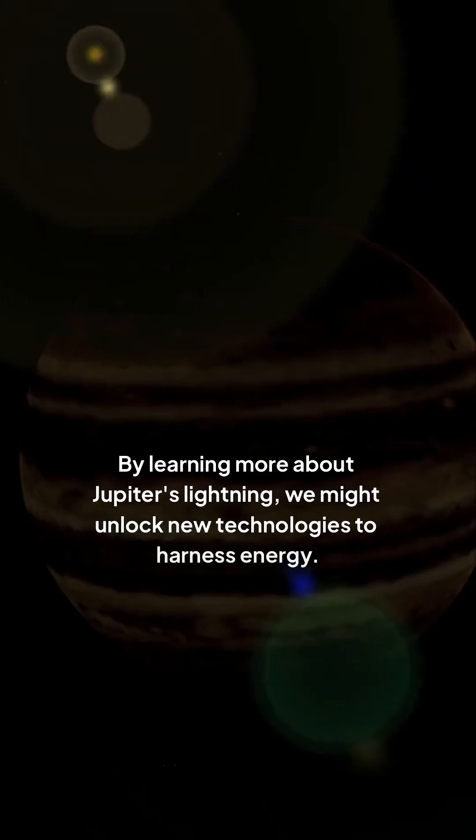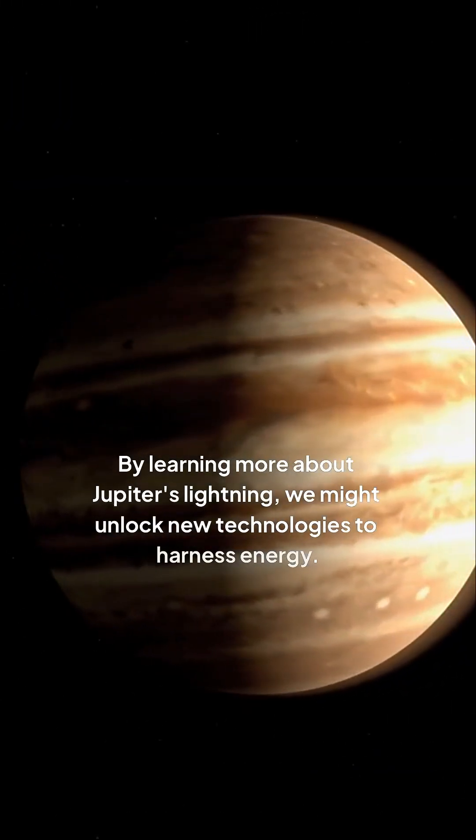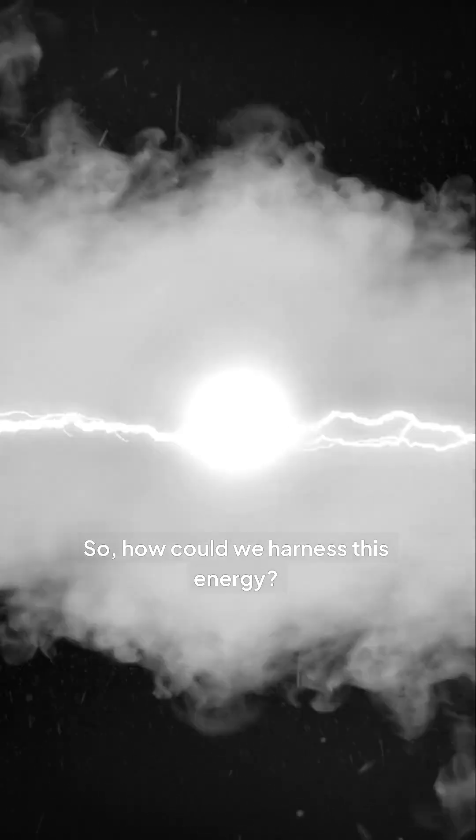Scientists have been studying Jupiter's lightning to understand the underlying mechanisms. By learning more about Jupiter's lightning, we might unlock new technologies to harness energy. So how could we harness this energy? One idea is to use advanced technologies, such as electromagnetic induction or even laser pulses, to tap into Jupiter's lightning.